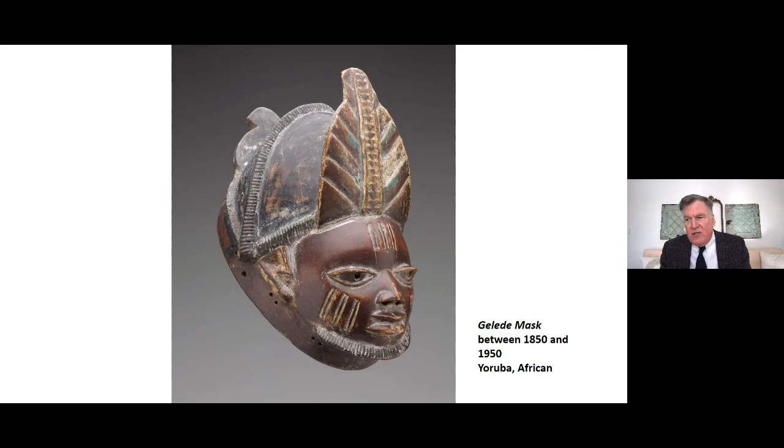Many African cultures honor the important roles women play in society. In addition to bearing, raising, and nurturing children, women are critical to spiritual life — custodians of knowledge who can act as intermediaries with the spirit world. In Yoruba, women are believed to possess the power to influence all human activity, for good and for ill. The reason for having the Gelede festival is so that women will feel appreciated and use their spiritual powers towards the positive interests of society.